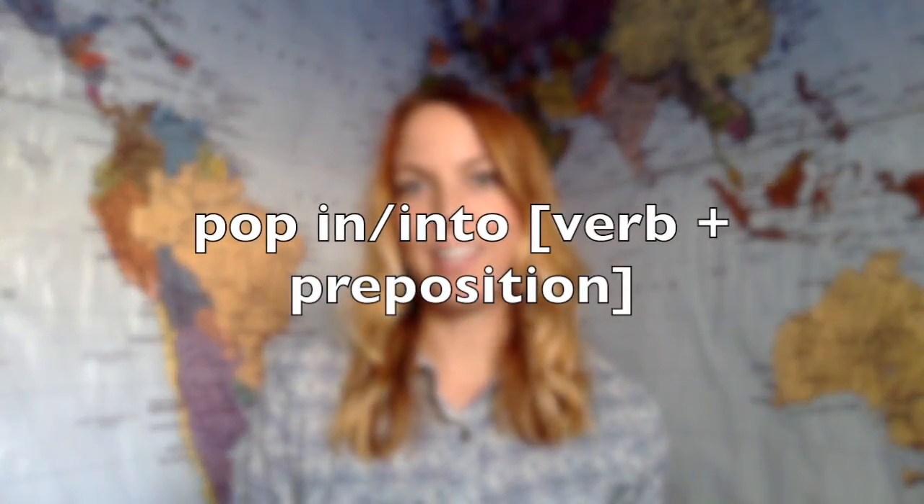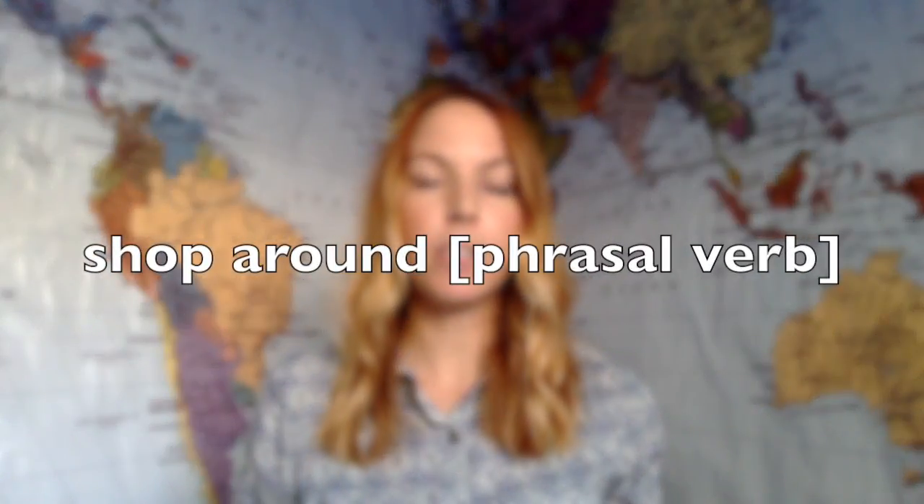Next, we have "to pop in" or "pop into." This is to go in quickly. I use this in the same sentence as "shop around." Shop around means to look for something in many different places. So when you pop into a store, you go into a store quickly, because you're having a look to see if it has the item you need. You're shopping around, going to different stores, because you're looking for the item, possibly at the best price. Pop in — go into somewhere quickly. Shop around — go to many different places.